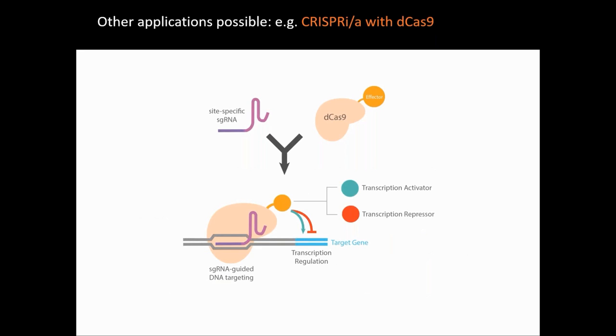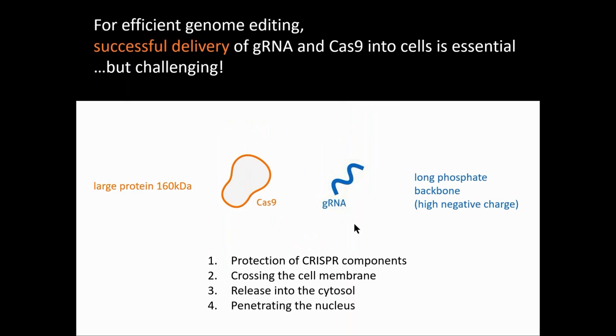A good example is the use of the dead Cas9, a Cas9 mutant with no cleavage activity, to which you can bind an inhibitor or an activator that would be active very precisely on a target gene. Whatever the final objective, it's important to first be successful with the delivery of CRISPR components, and this remains still challenging.